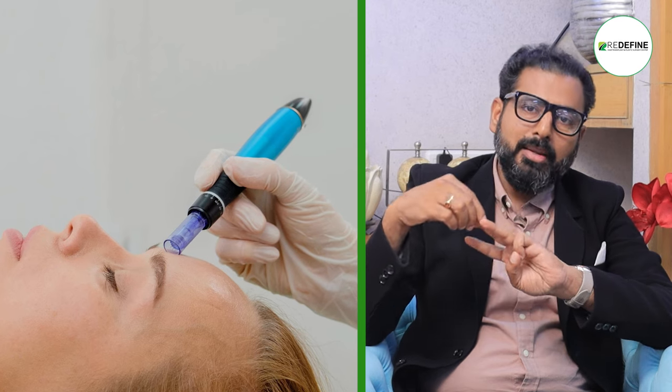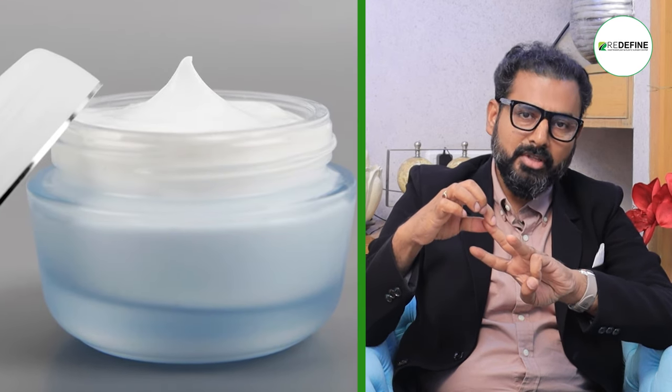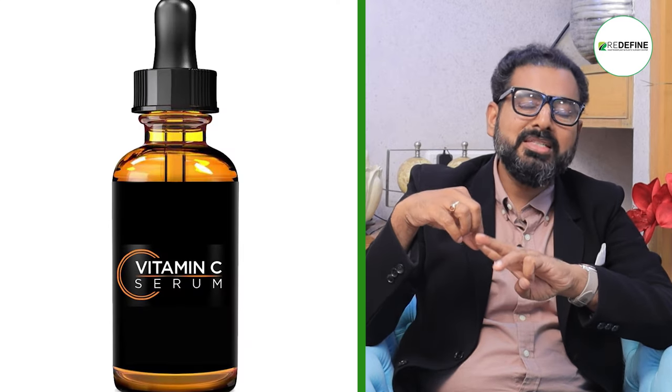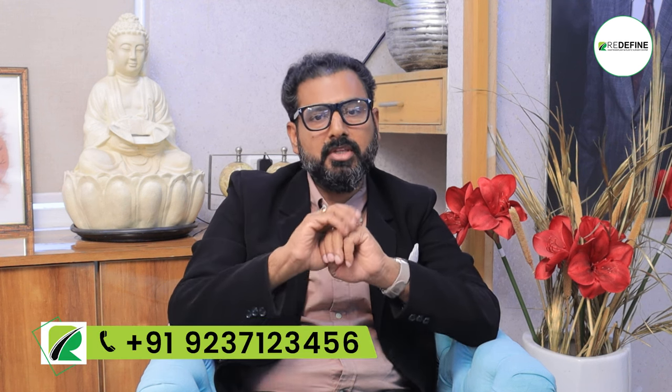The first is micro-needling — available on Amazon, using rollers or a derma pen. Second, retinol-based creams, usually 0.25% to 0.5%, used weekly, every 3 days. Third, vitamin C-based serums. These 3 things are commercially available at the doctor's office or on Amazon, and cover 80-90% of your anti-aging needs.